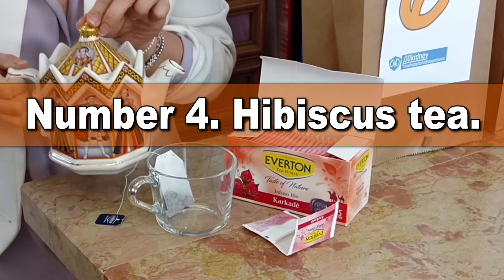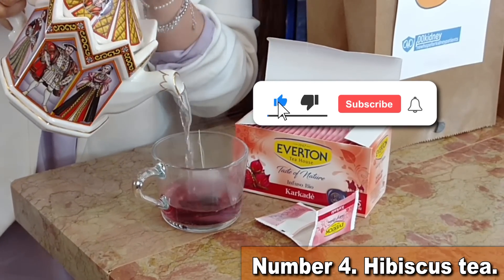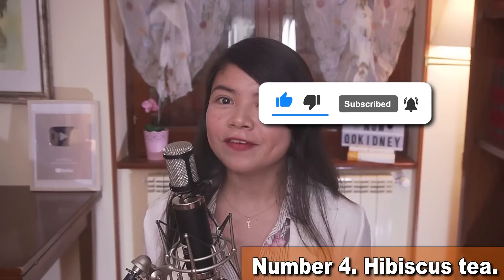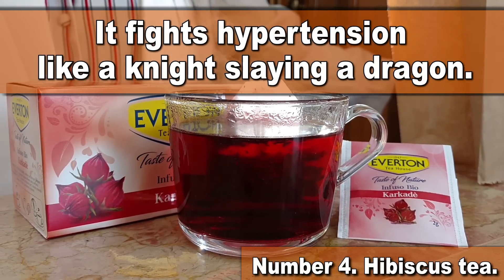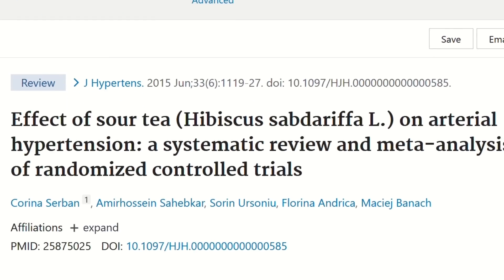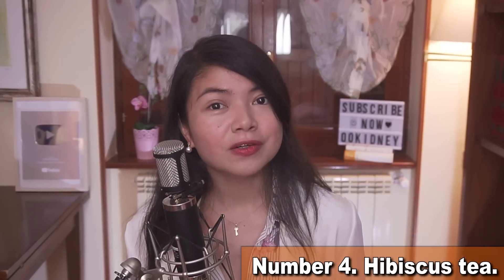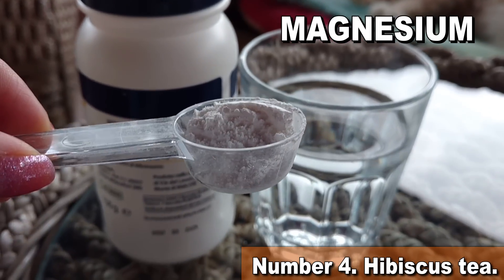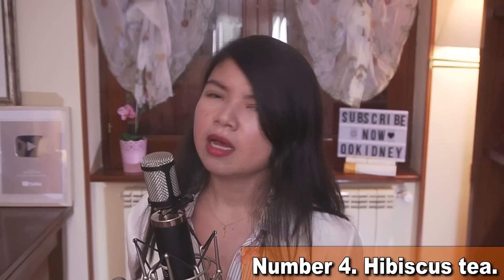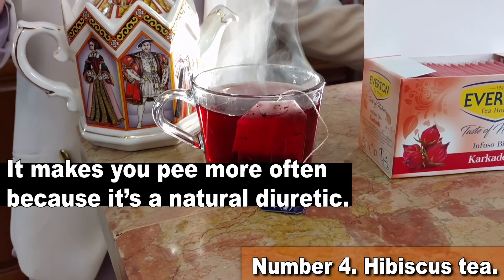Number 4 is hibiscus tea. Hibiscus tea is one of the best sources of antioxidants you can find on supermarket shelves, and it fights hypertension like a knight slaying a dragon. A review of studies found that hibiscus tea slashed blood pressure by an average of 7.58 over 3.53 millimeters of mercury. There are other supplements that can help with blood pressure, but they come with side effects. Meanwhile, hibiscus tea's main side effect is that it makes you pee more often because it's a natural diuretic.